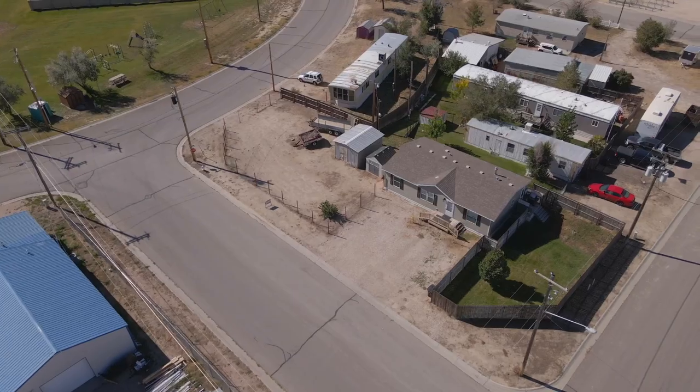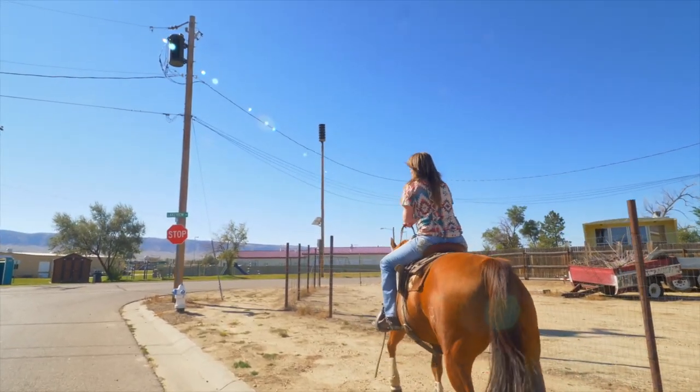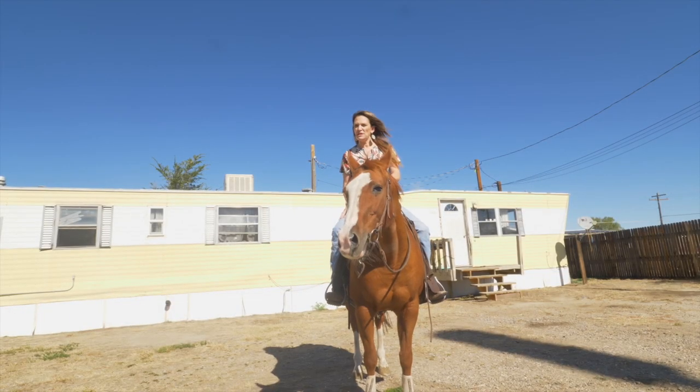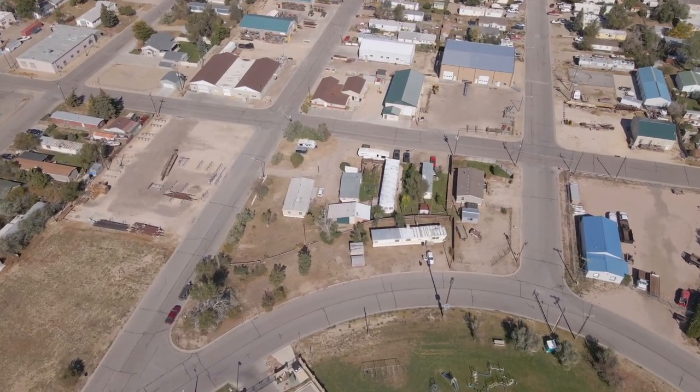That's why I say there are so many opportunities for uses of this property. The last lot — this trailer does not go with the property — they rent the lot for $350 a month. It is 383 Lakeview. You could own your entire block in Mills yourself.